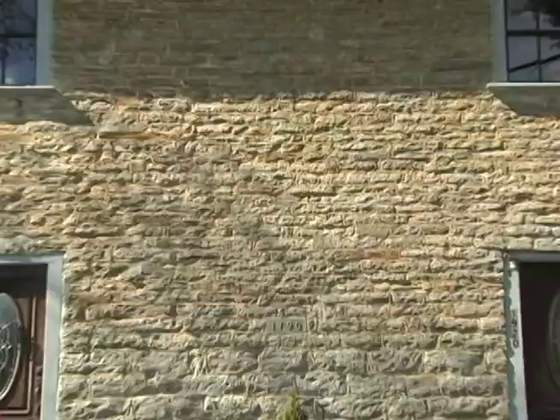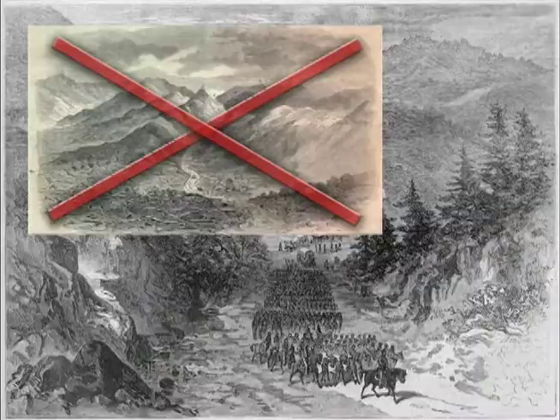If you drive far enough into the Madison County countryside, you will find a house built in Virginia in 1790. They didn't carry the house stone by stone through the Cumberland Gap. Short history lesson: Kentucky did not become a commonwealth until 1792.